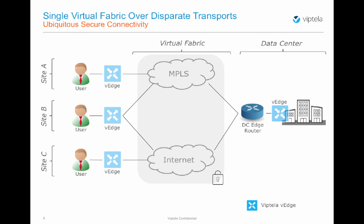In our setup, we have three remote sites and a data center. Site A is connected only to the MPLS network. Site B is connected to both MPLS and internet, and Site C is connected only to the internet. The data center is connected to both MPLS and internet.